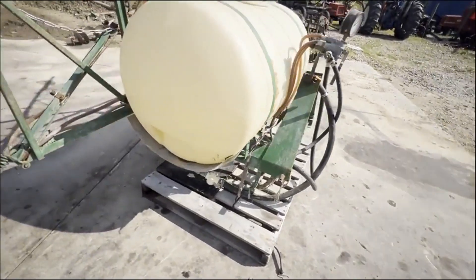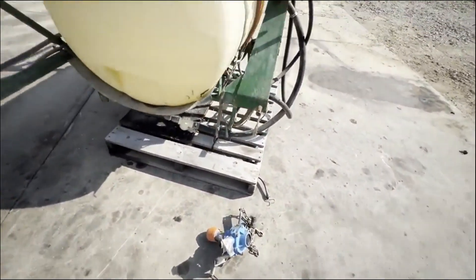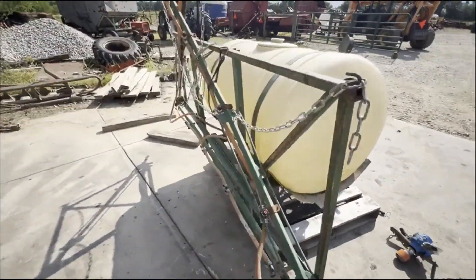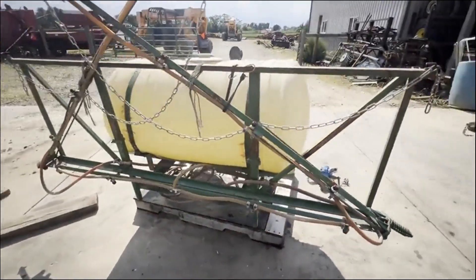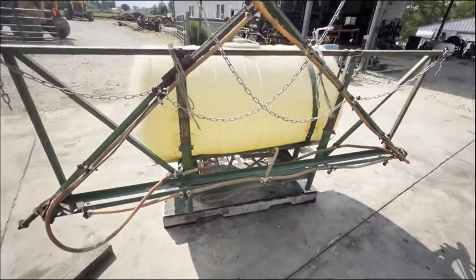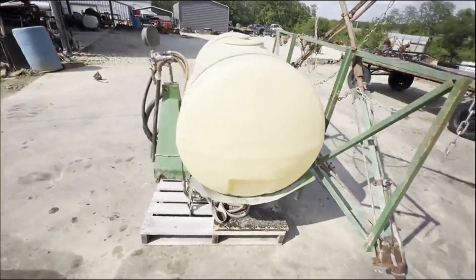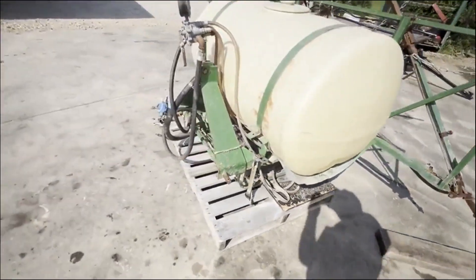Here is a little sprayer, unknown model. It does have a pump with it. 28-foot booms, give or take a little bit. It's in real good shape — it was stored inside when I traded it in. 540 PTO on the pump.